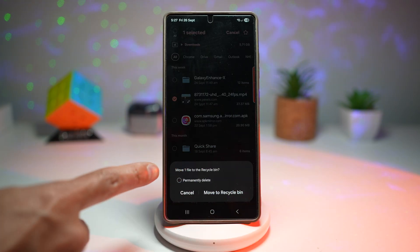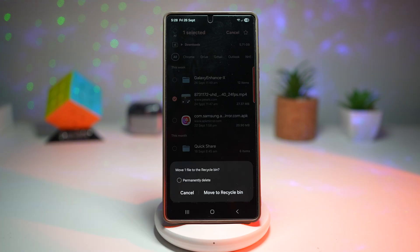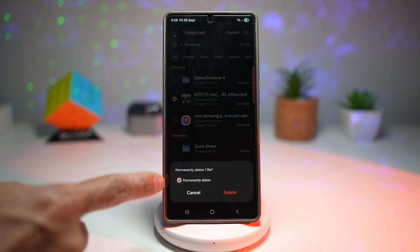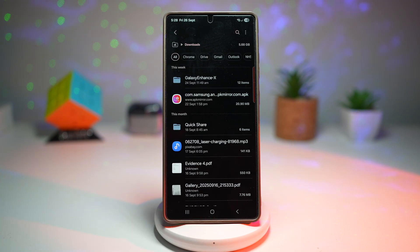At the bottom, it will ask if you want to move that file to the recycle bin. However, you don't want to do that — you want to delete it permanently. Select the permanent delete option and press Delete. This will skip the recycle bin and delete the file off your phone.